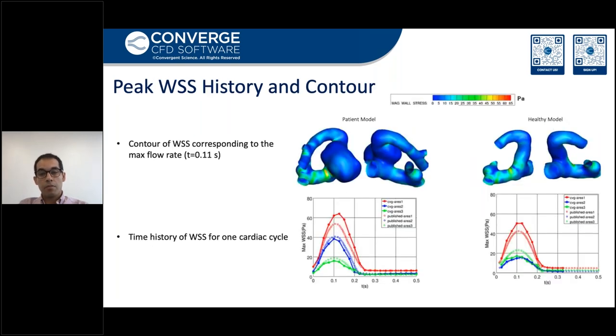The critical points in terms of wall shear stress are clearly visible on the wall shear stress contour plot. The critical spots are around the corners and locations with sharp curvatures. In the line plots at the bottom, we can see the time history of wall shear stress and peak values that are validated for one cardiac cycle.